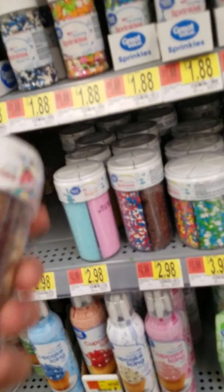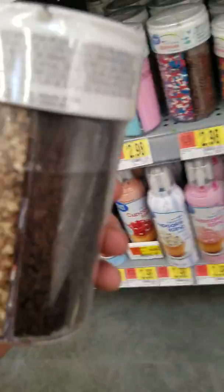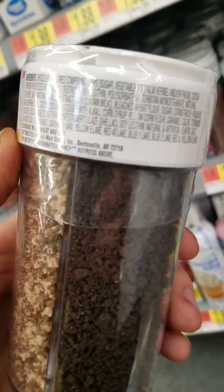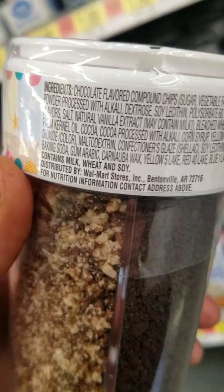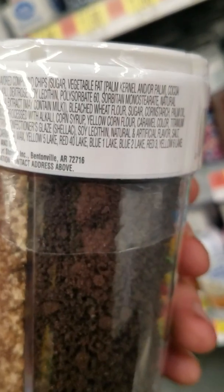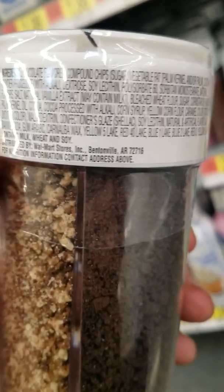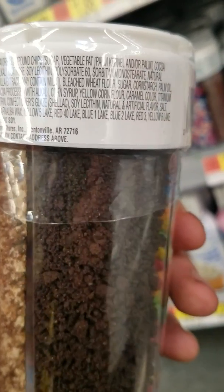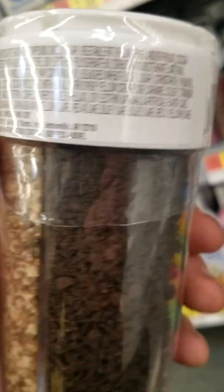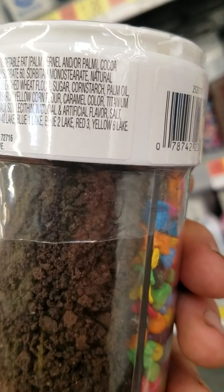I'll end the video off here by showing sprinkles. They're just harmless sprinkles, right? Look at how tiny they have to make these words. Chocolate flavored compound chips. Polysorbate 60 — I don't even know what that is. And of course you've got all the colors: Yellow 5 Lake, Red 40 Lake, Blue 1 Lake, Blue 2 Lake, Red 3, Yellow 6 Lake. Caramel color as well is in there.